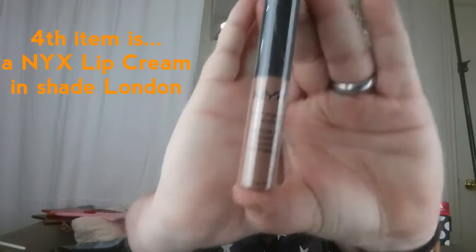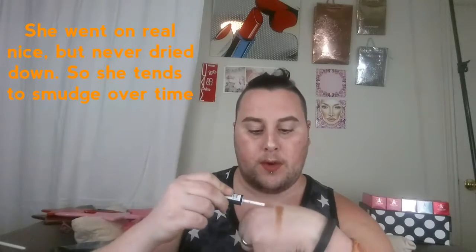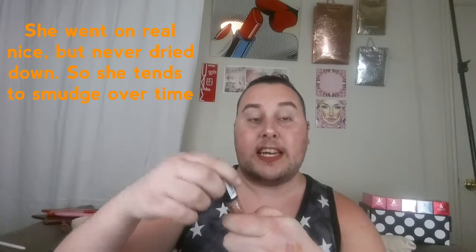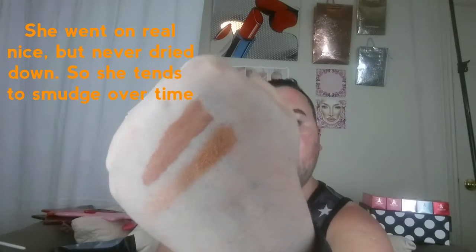Next we have a NYX soft matte lip cream. This month in the Ipsy bag you got one of five colors. Looks like I got SMLC04 in the shade London. There were like three nude colors — a tan nude, a warm brown nude, and a rosy nude — plus a concealer color and a red. I'm glad I got a nude. Let's swatch her — she's creamy, which makes sense since it's a lip cream. There she is next to the shimmer shadow — they'd look cute together.